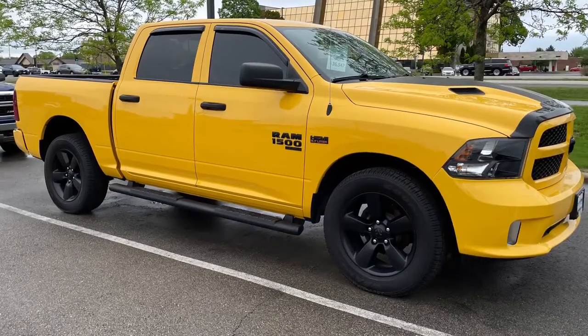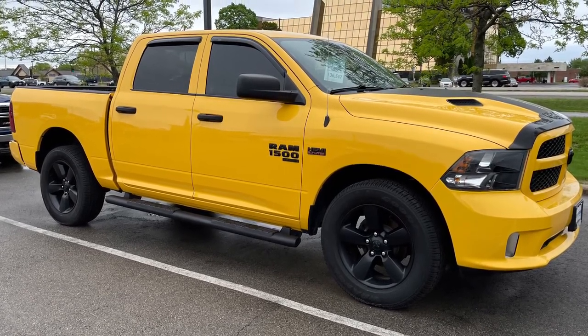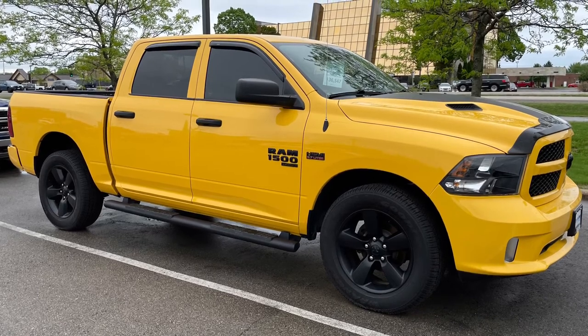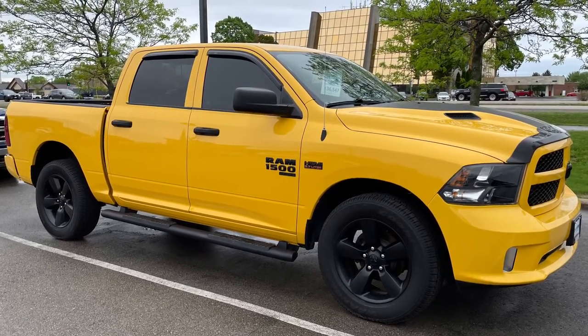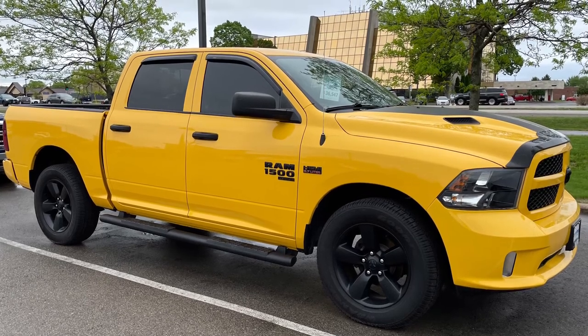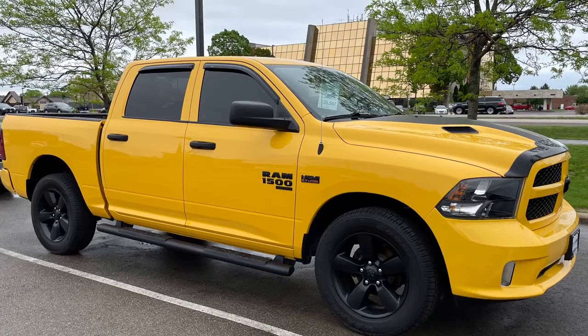With summer fast approaching, you may be looking for a vehicle that can tow your recreational equipment such as your speedboat, jet skis, or camping trailer. And what better vehicle to put to the task than the venerable pickup truck? This Hemi-equipped Ram 1500 can haul approximately 8,000 pounds and is painted an eye-catching stinger yellow.